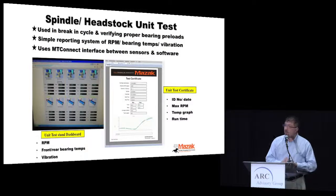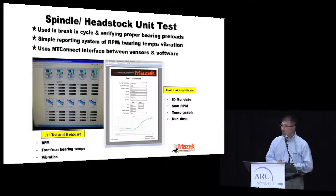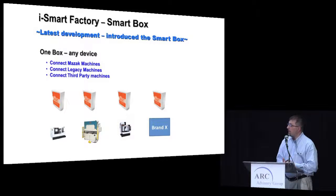Our spindle test area is where things got interesting. We manufacture all our headstocks and spindles in-house and do break-in cycle testing. We wanted to use the MT Connect platform to monitor eight test cells on all headstocks and spindles — tracking RPM, front and rear temperature differences, vibration — and output a simple report that goes with each spindle. From there, we got to thinking about applying that same logic to the actual machines on the floor, which is how we got into the iSmart box. It connects any type of machine center — third-party or legacy — through sensors using the MT Connect platform, regardless of control type.